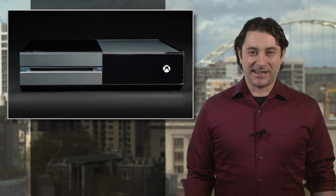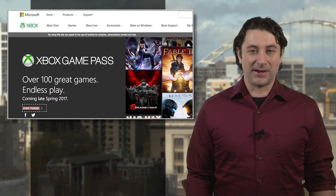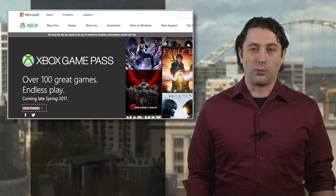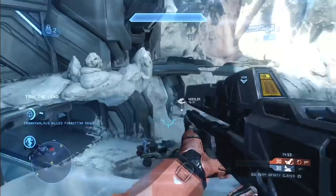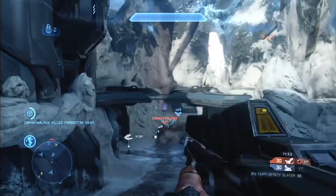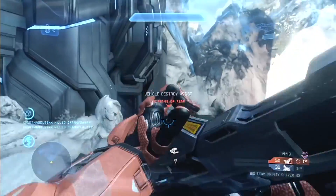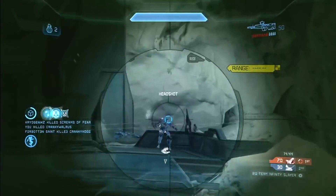Love some Xbox gaming but all those spendy games aren't in your budget? Well, good news. Microsoft has announced Xbox Game Pass, a new subscription service they say will give gamers access to over 100 Xbox and Xbox 360 titles. Games will include Halo 5 Guardians, NBA 2K16, LEGO Batman, Gears of War, Fable 3, Payday 2, and dozens more for just 10 bones a month, or £8 if you're in the UK.